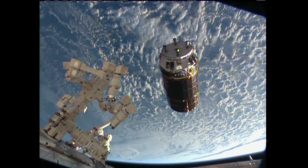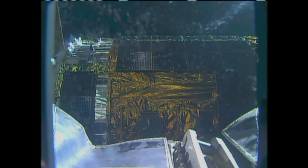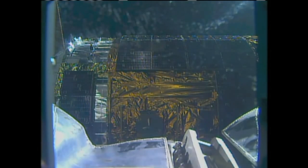Central Time, just a few minutes ahead of the predicted grapple time. Nothing magic about that time, as long as the lighting remains good for the crew on board the International Space Station.